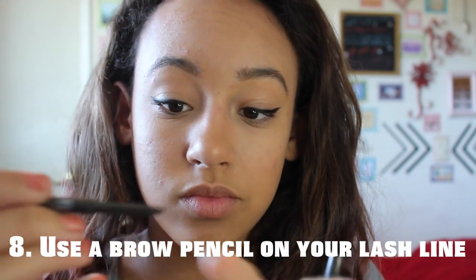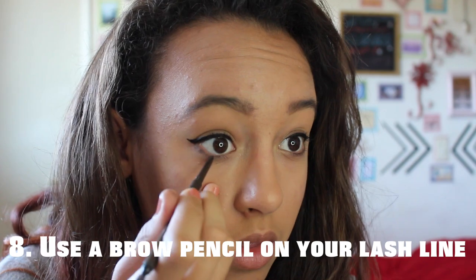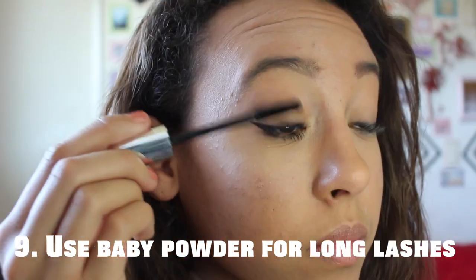I like using an eyebrow pencil on my lower lash line because it's easy to apply and it looks a lot more natural. If you apply baby powder between mascara coats, your eyelashes will seem a lot longer.